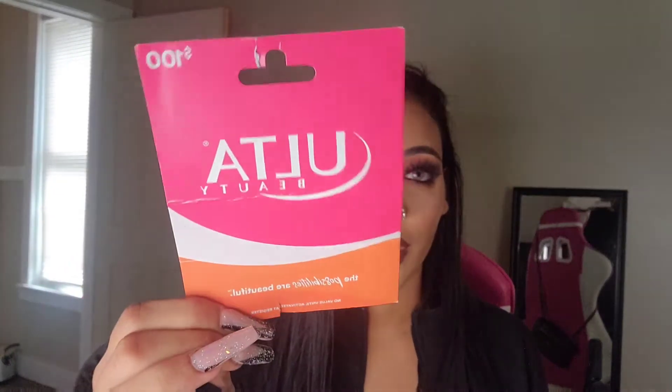The first thing he got me was a hundred dollar gift card to Ulta, which I have right here. I already spent it, so technically he got everything in that box for me. Before I get into what I got from Ulta, I'm going to show you everything else he got me.